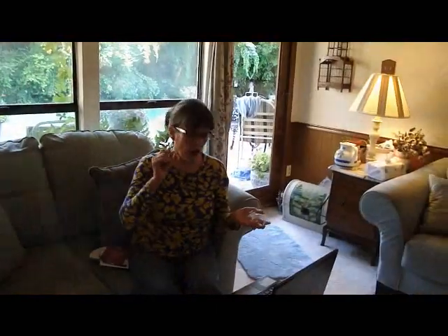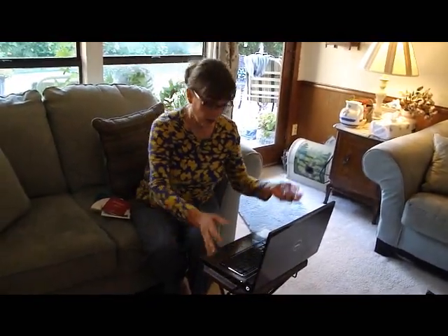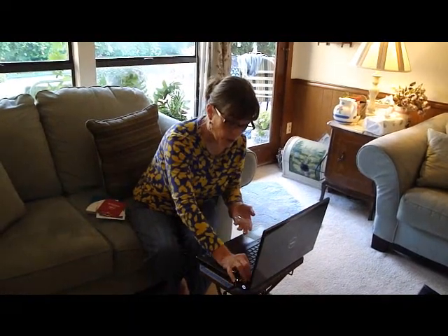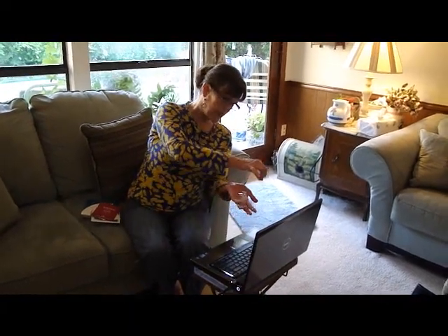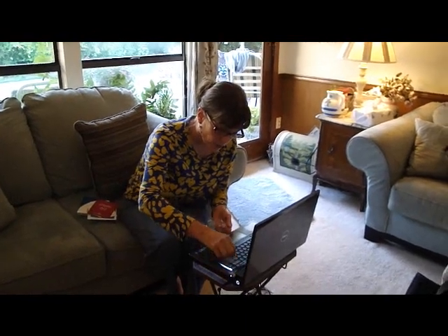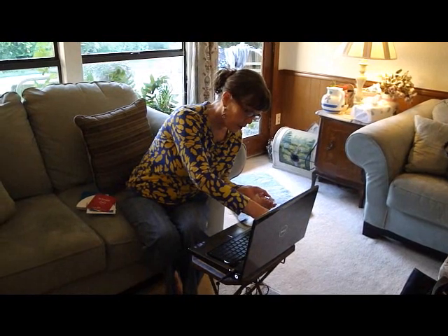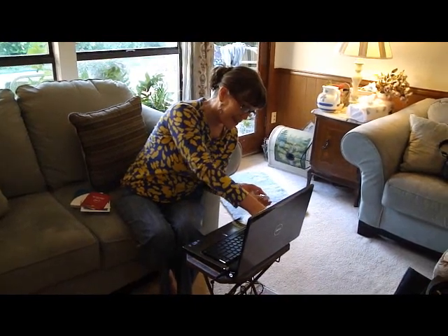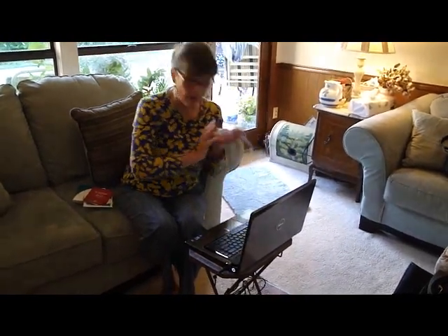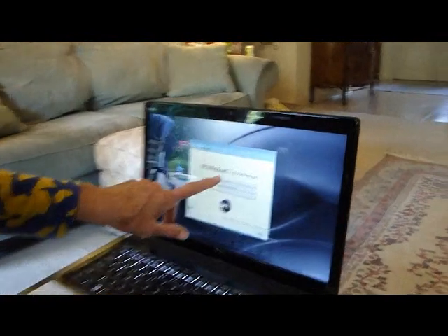We've got it plugged in because we want to charge the battery first. We opened it up, and all new computers come with protective coating on them, so you want to make sure you peel all that off so you've got a nice pretty computer and not sticky goo stuff all over it. That's the next step.